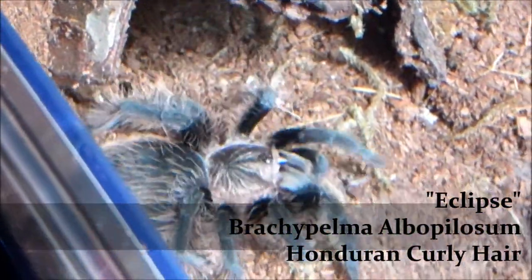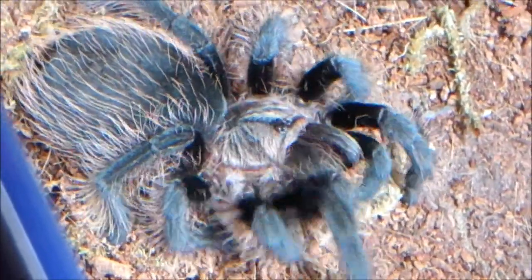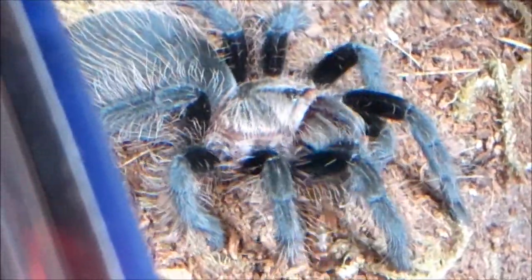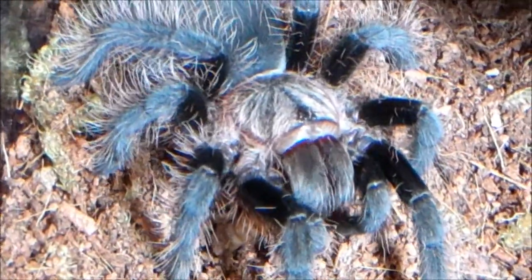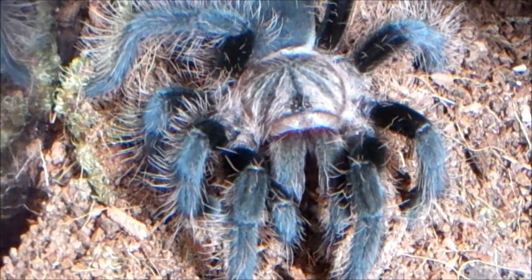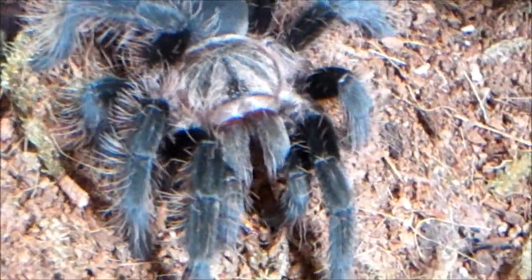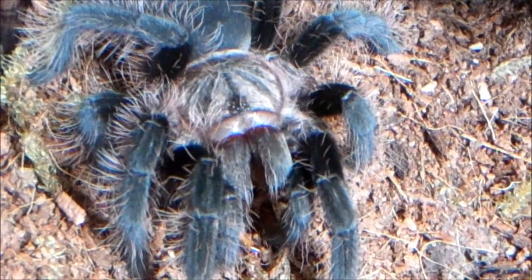Eclipse, Brachypelma albopilosum, Curly Hair. This is her last meal before I stop feeding her, because she's about to go into pre-molt. As you can see, her rump is just insanely huge. So this is her last meal until she molts, which shouldn't be too much longer from now. I can definitely tell she's ready to molt, but she'll eat all the way up until the day she molts — she's one of those teas that does that. But usually when I can tell they're about to molt, I cut them off and just let them do their thing.